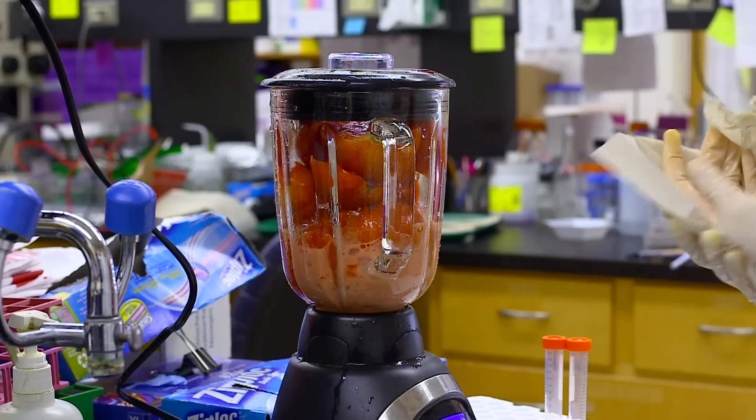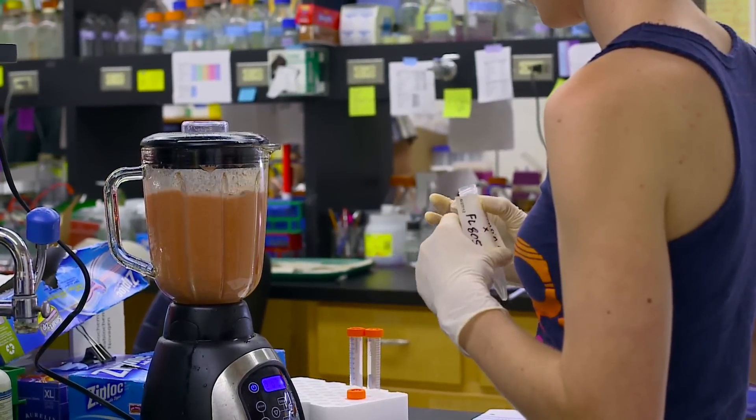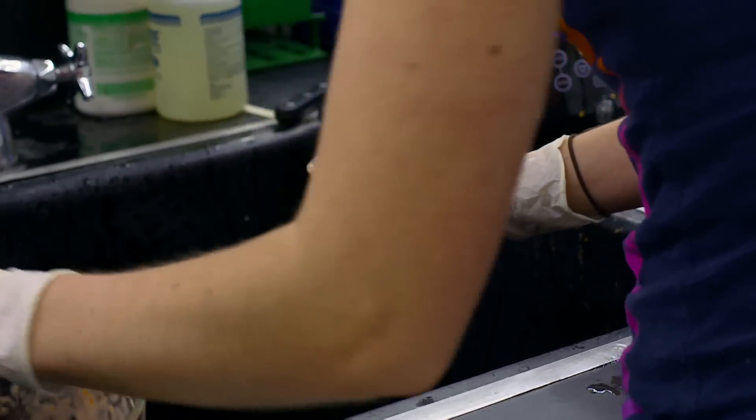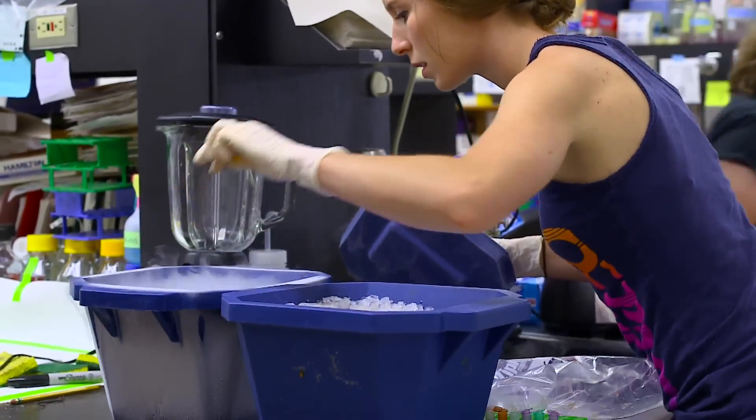We basically took them, gave them to consumer panels, said how much do you like them, and then we grind them up afterwards and see what's in them. And by correlating what's in them and how much people like them, basically we can extract out a recipe for what is the ideal tomato.